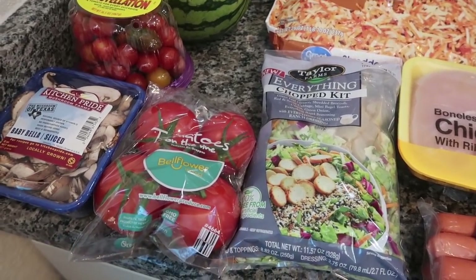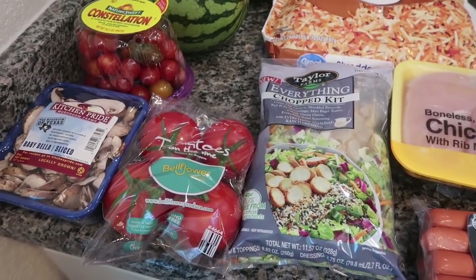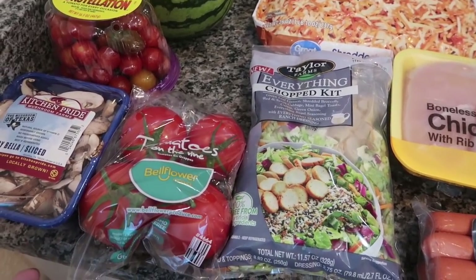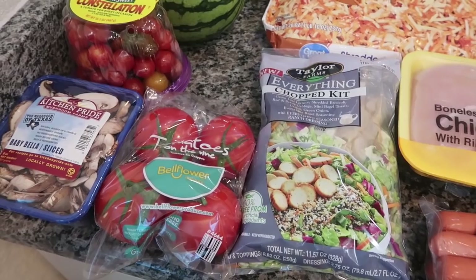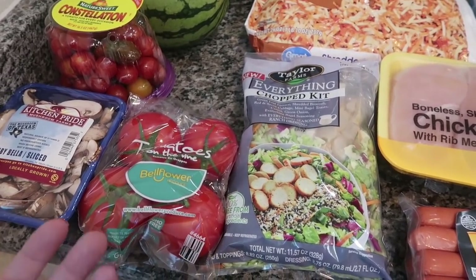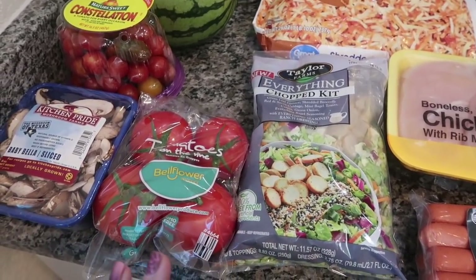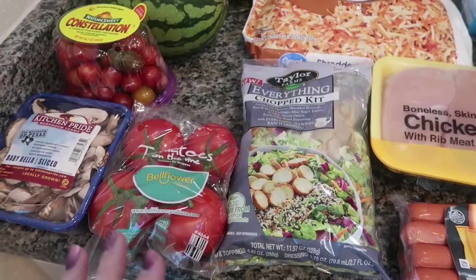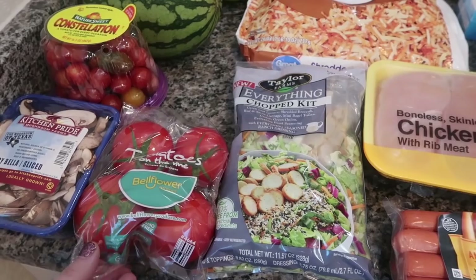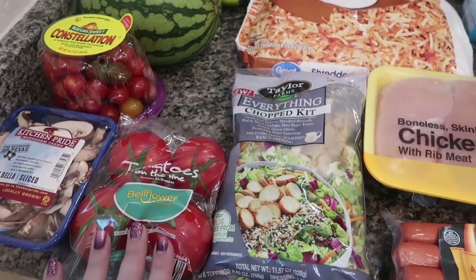Walmart will not give me the campari tomatoes for curbside pickup — I'm not really sure what's going on. On the Walmart grocery pickup app there's a 'My Items' tab that stores all your frequent purchases so you can just reorder things from the past, and it will not give me probably half of my list. I have over 400 things in my list and half of them say 'not for curbside pickup,' and one of them is the campari tomatoes. So I just got the regular tomatoes on the vine.